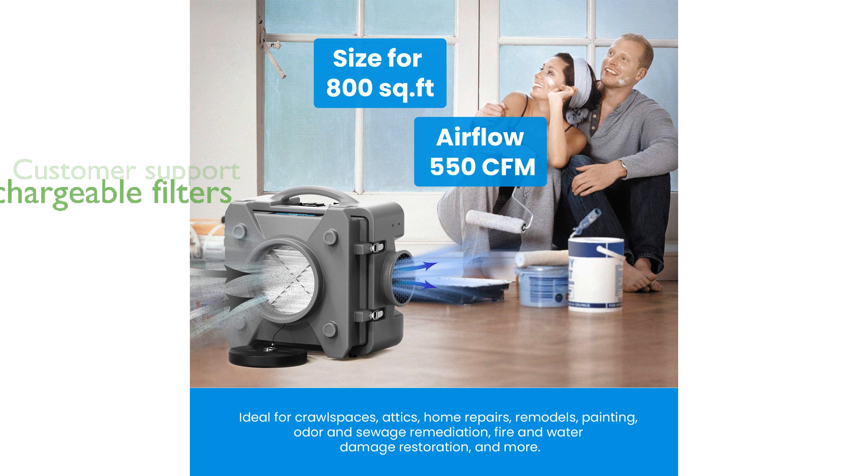To get free filters, add both the dehumidifier and the filter to your cart and enjoy the benefit at checkout.